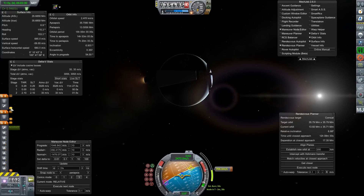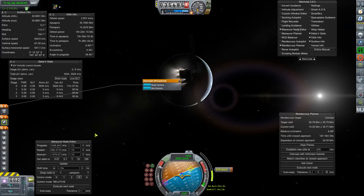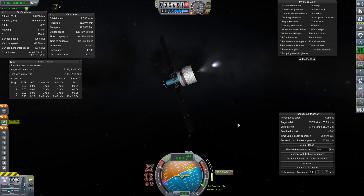Then again, I fully expect the Mech Jeb developer to come and say, 'Oh, actually that is possible, but you're too stupid to do it,' because I haven't really read the documentation. The burn I came up with, which wasn't perfect, was 1,846 meters per second.